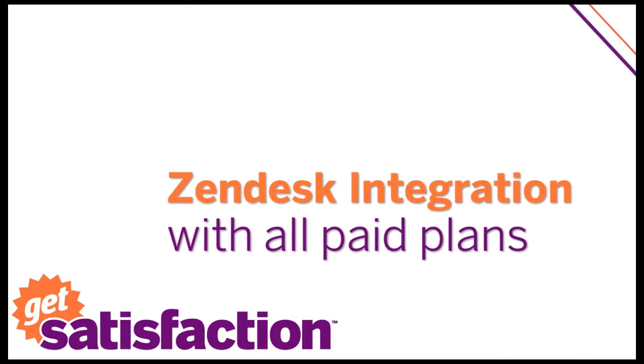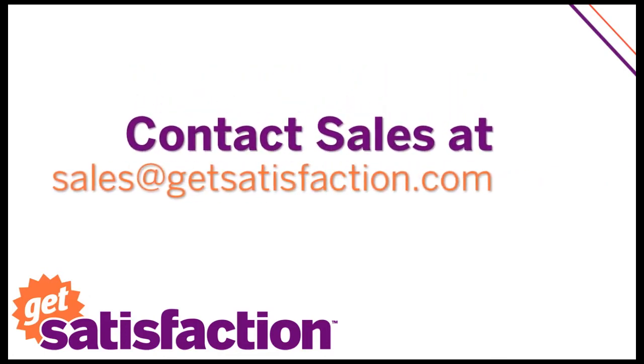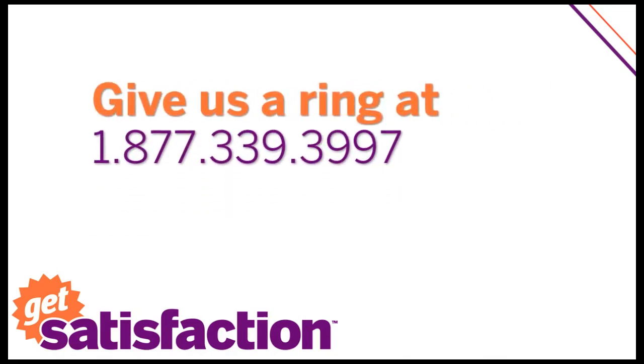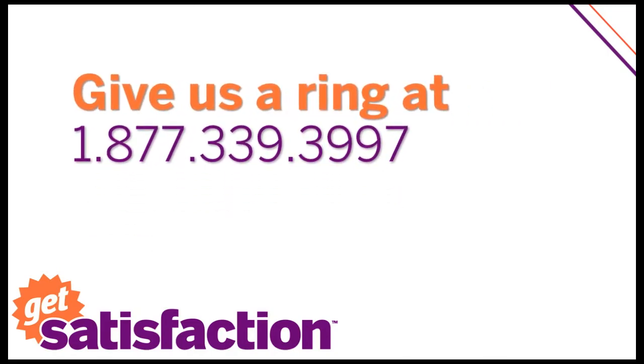If you already have a Zendesk account, the option to integrate is available on all of our paid plans, starting as low as $19 a month. Contact us at sales@GetSatisfaction.com or give us a ring at 877-339-3997.